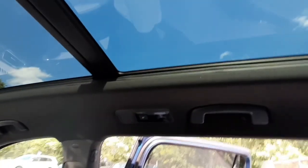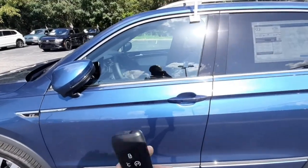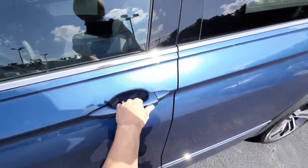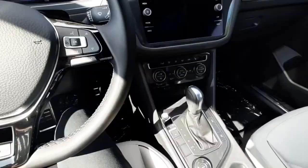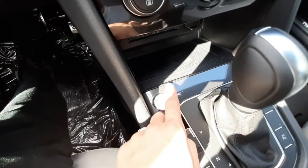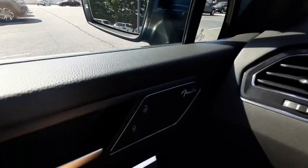It does have proximity keyless entry, so as long as your key is on you, you just have to put your hand in the handle and it will unlock. It also has keyless start-stop, so you just hold the brake and press the start engine button.